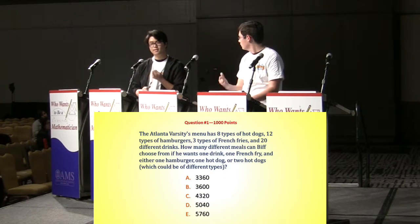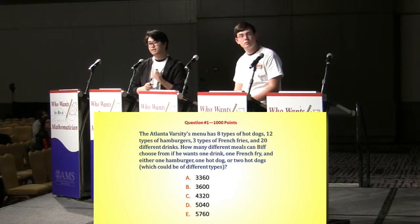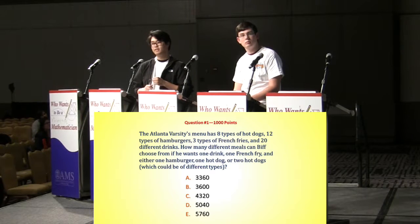Is that you, Junhee? Yes. 5,760? That's incorrect, it's not correct.